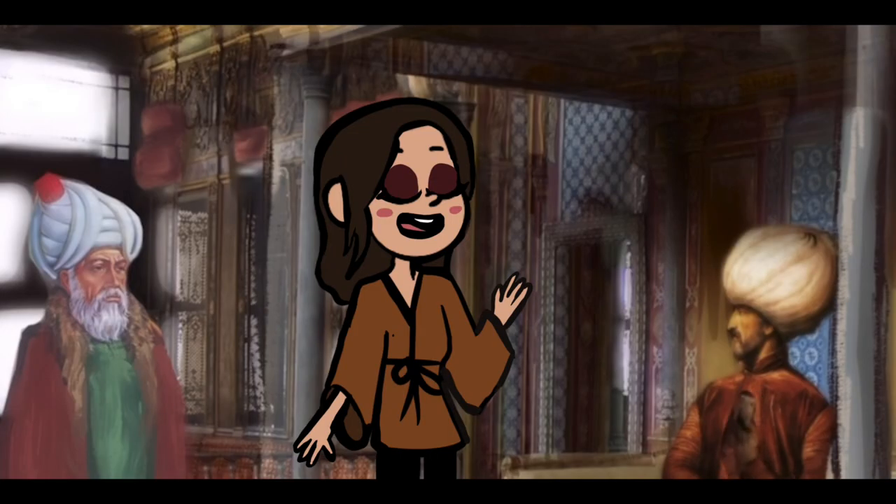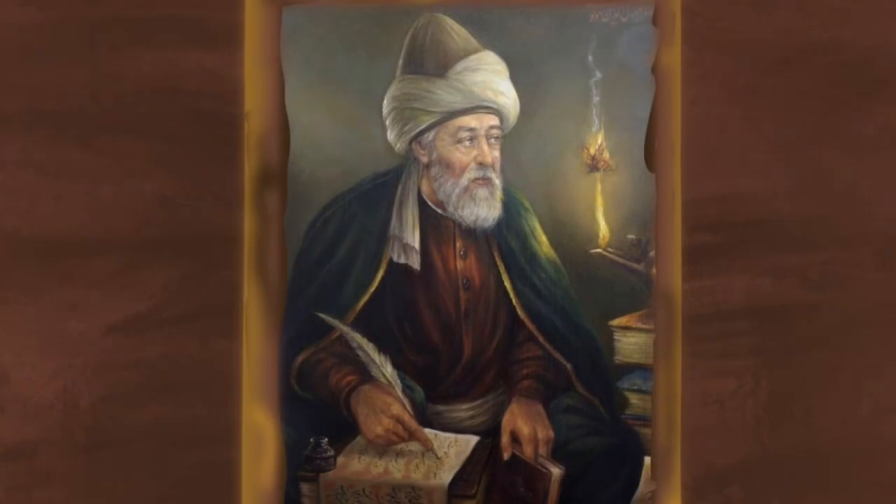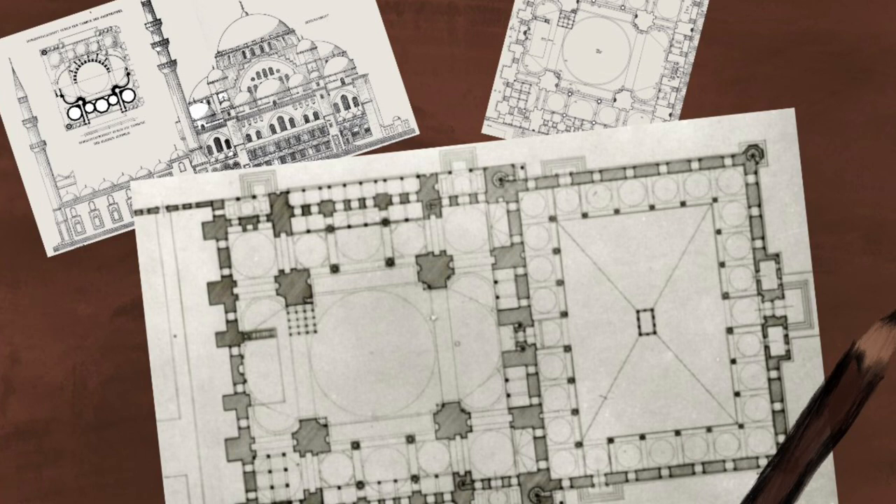With that vision in mind, he entrusted the task to one of the era's best architects, Maymar Sinan. Maymar Sinan wanted to create not only a place of worship, but a comprehensive complex design that captured everyone's attention.